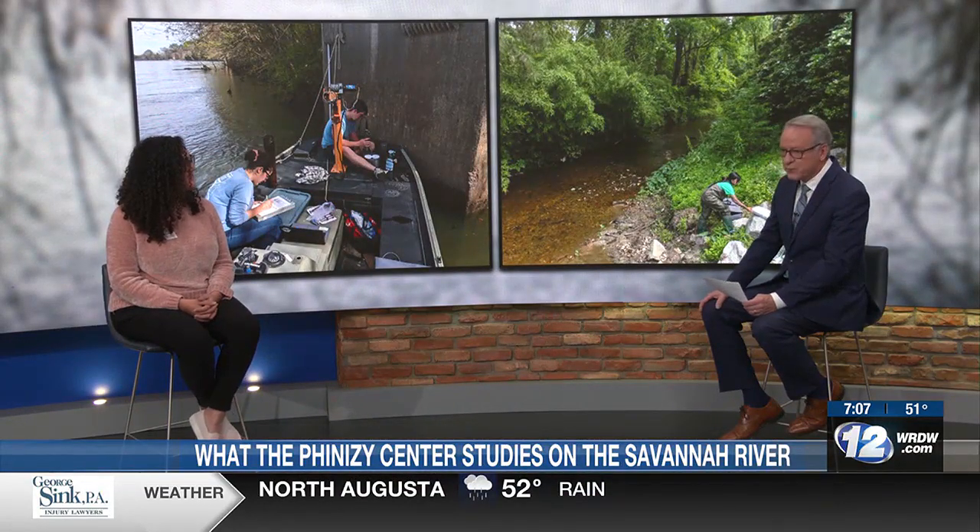Now I want to put up a graphic — we have some of the things we use the Savannah River for. Would you just take me through this to describe the variety? The map is showing our seven sites with the blue dots, and you're also seeing where upstream we're using the river for things like hydroelectric power with the dams. There's some important wildlife in the water, and also in the Augusta Shoals area, we do a lot of recreation in the river. And as you go further south, we're using industrial services like nuclear energy — they're using the water for their cooling towers. And then there's a lot of farming and irrigation that goes on with the Savannah River.